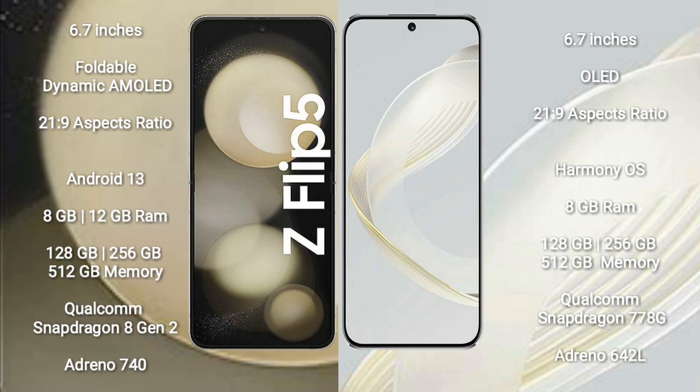Samsung Galaxy Z Flip 5 comes with 8GB RAM and 128GB to 256GB internal storage. It is powered by a Qualcomm Snapdragon 8 Gen 2 processor with Adreno 740 GPU.